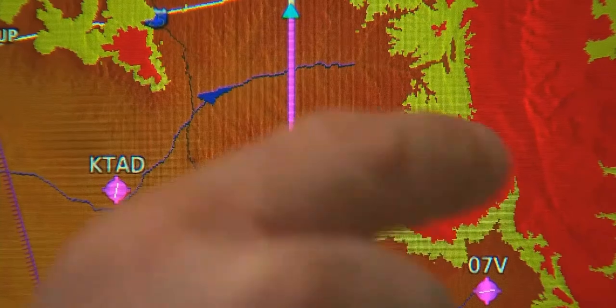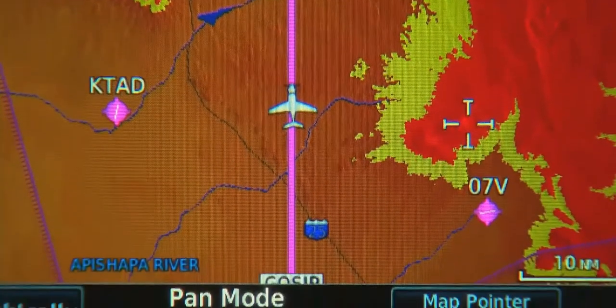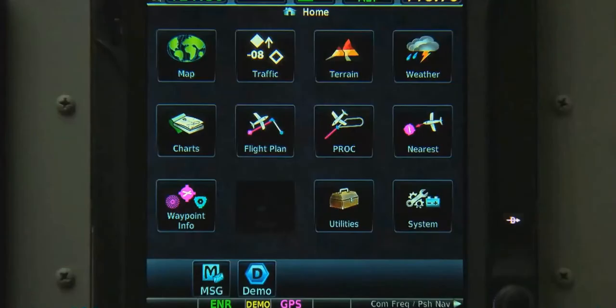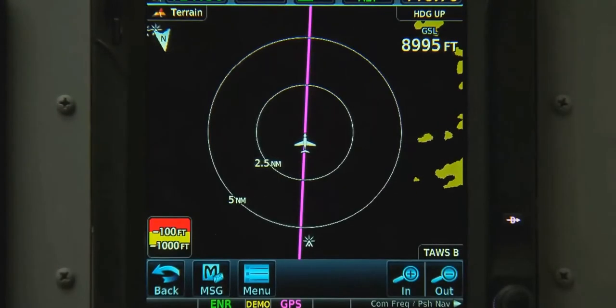For details on any piece of terrain, we can simply touch the screen and the elevation under our finger will be shown on the display. We can also go to the home screen and look at a dedicated terrain page.